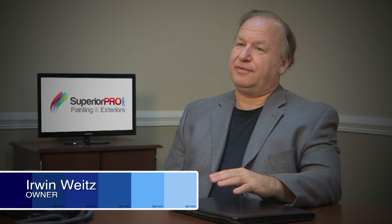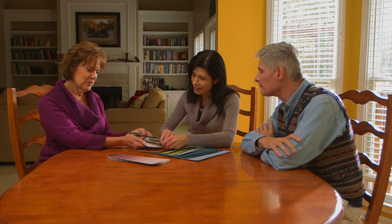Superior Pro is really focused on quality. To that end, we want to make sure our customers are completely satisfied, and I'll stand behind that guarantee. Once the estimate has been approved, the next step is our exclusive personalized color consultation.